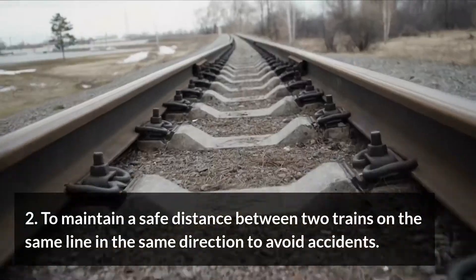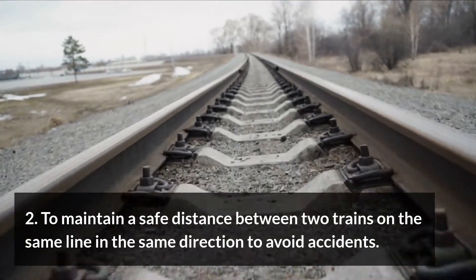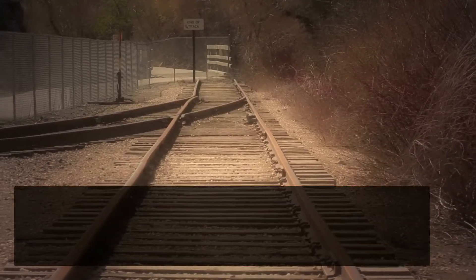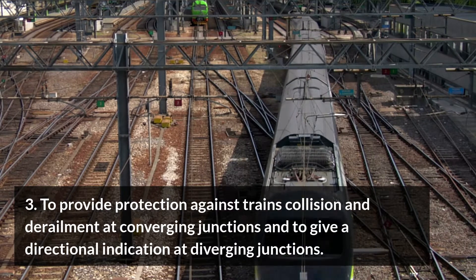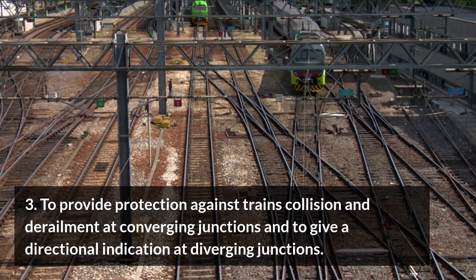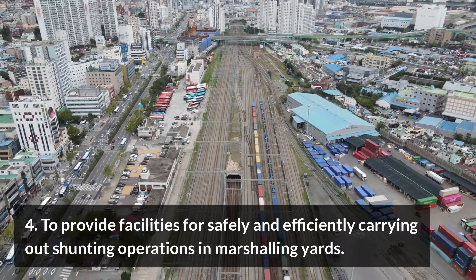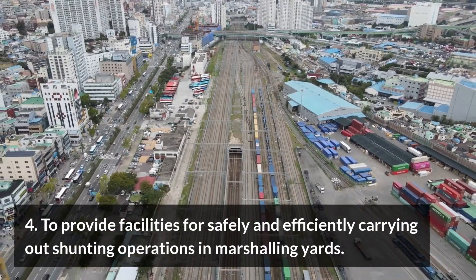Two: to maintain a safe distance between two trains on the same line in the same direction, to avoid accidents. Three: to provide protection against train collision and derailment at converging junctions, and to give a directional indication at diverging junctions. Four: to provide facilities for safely and efficiently carrying out shunting operations in marshalling yards.